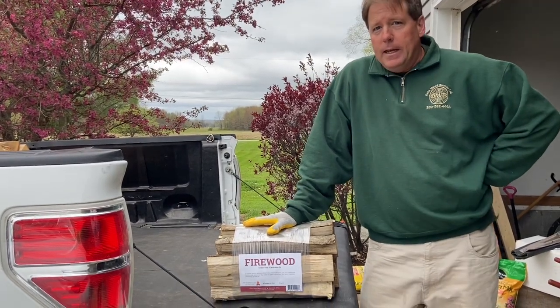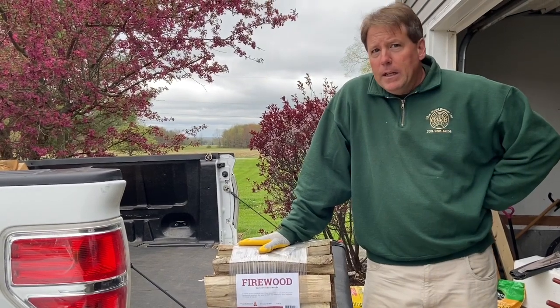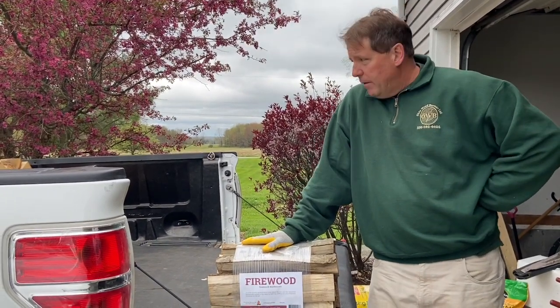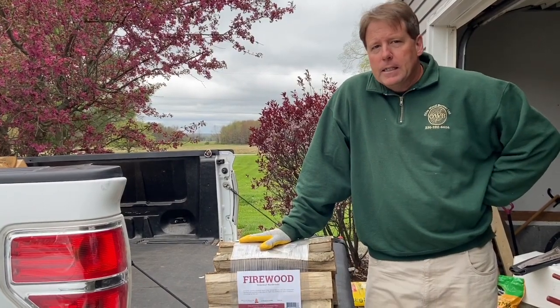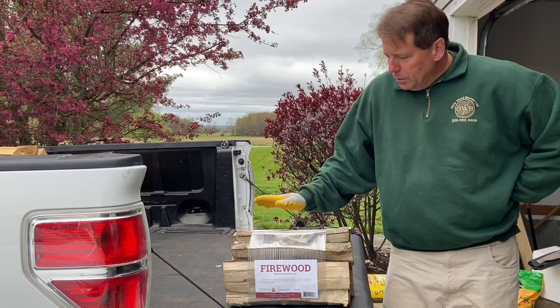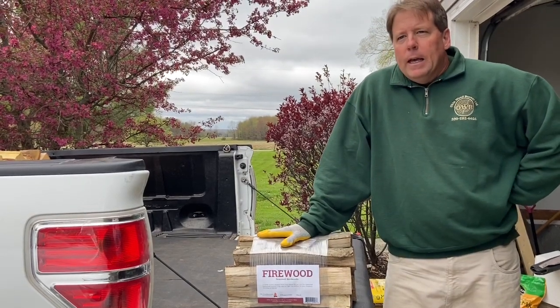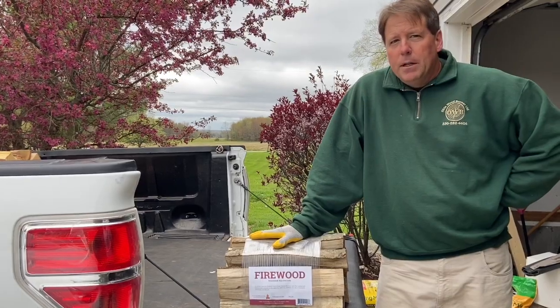We have two deliveries today. We are delivering our bundled firewood to a convenience store, and then we have a third of a cord that we're going to be delivering in the next town over. This is a new market that we're getting into with bundled firewood, and we are delivering 25 bundles this morning.